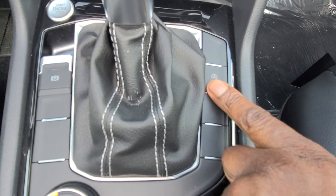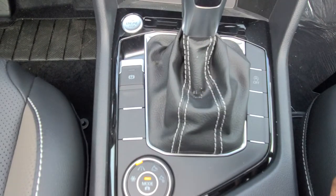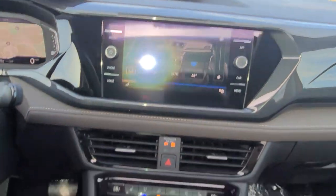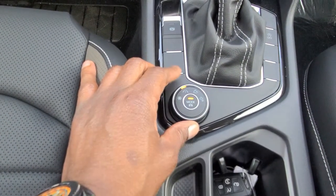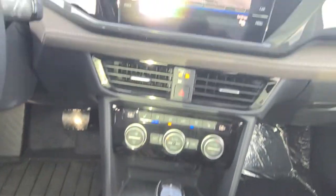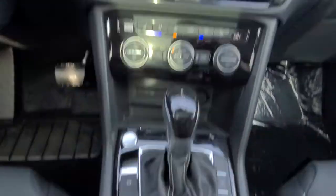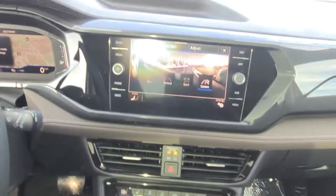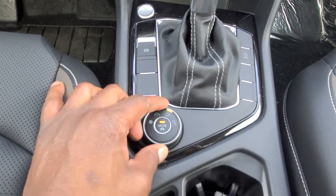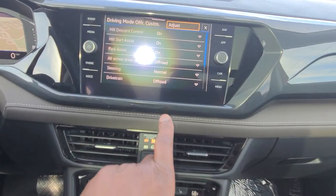Your auto start-stop shut-off button is right here along with the electronic parking brake. The all-wheel drive function uses this little knob — turn it to snow when you have inclement weather. Turning it back to the roadway gives you eco, normal, sport, and custom. You also have off-road and off-road custom modes. Off-road custom allows you to tweak steering, drivetrain, adaptive cruise control, light assist, climate control, and other settings.